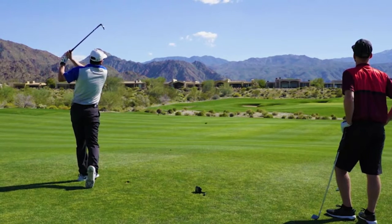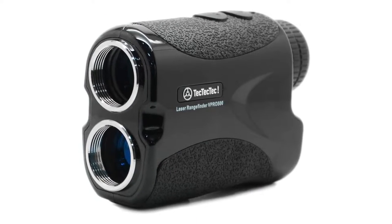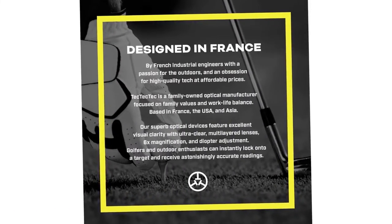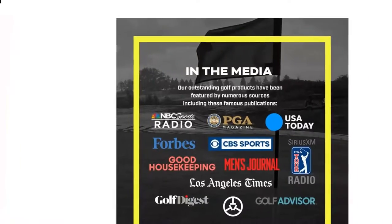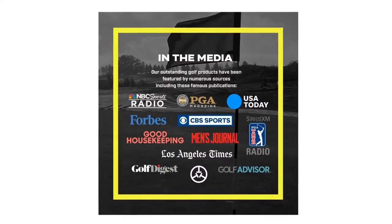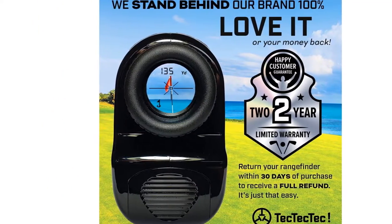It wouldn't be complete without the slope function. The incline and decline are adequately measured to ensure precision on uneven terrains. This function can easily be turned off when it's not required — pull the faceplate back to its position to turn the mode off. With a precise scanner that vibrates once the target is detected and high-end technology that improves performance, the ULT-X is definitely a must-have.